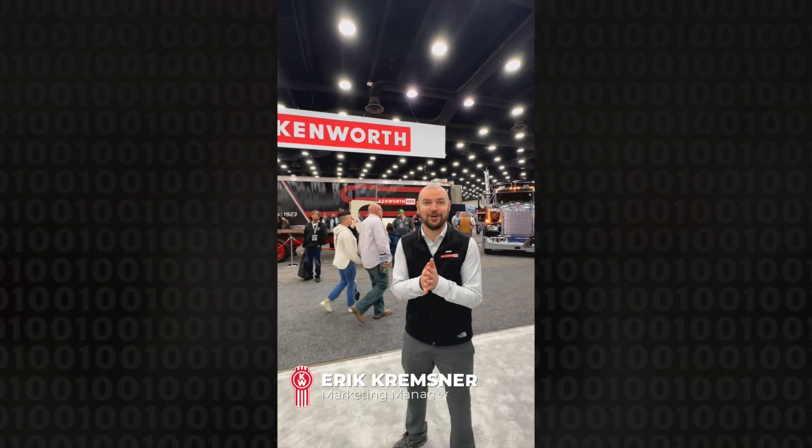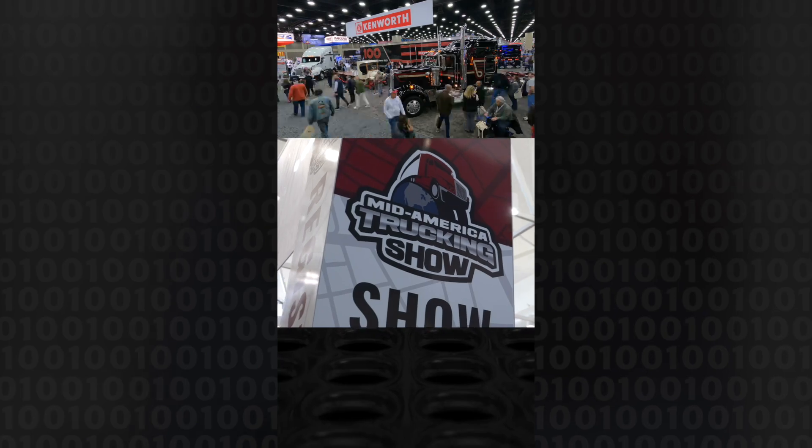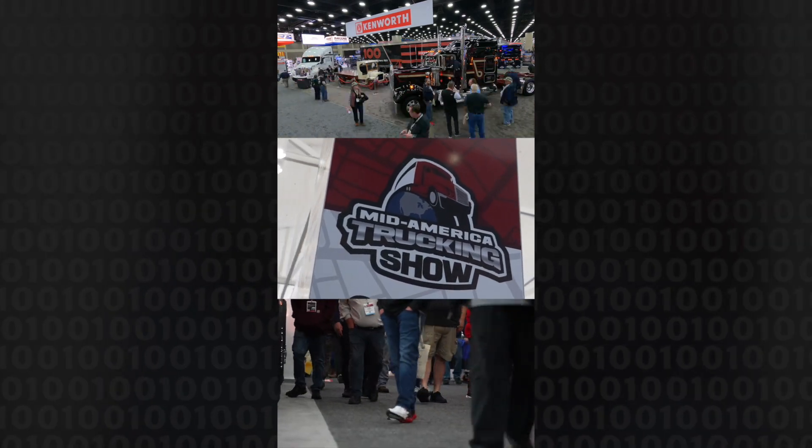Welcome to the Mid-America Truck Show and I'm so glad to have you all here today. We have brought the debut of the 100-year anniversary trailer and I am very excited to be here. It's our first time at MATS in a couple years but we're so excited to be back. So let me introduce you to the great trucks.